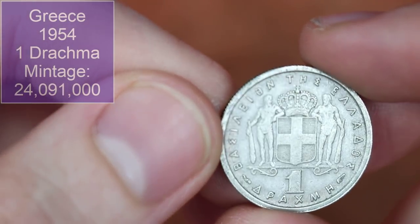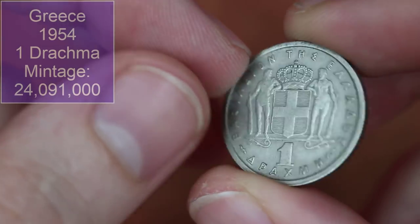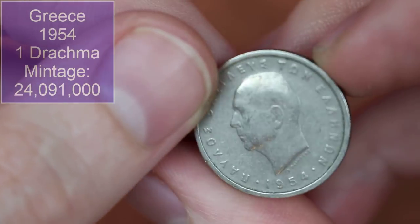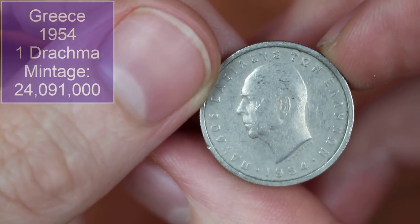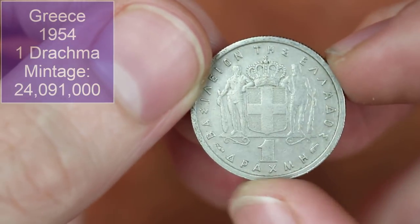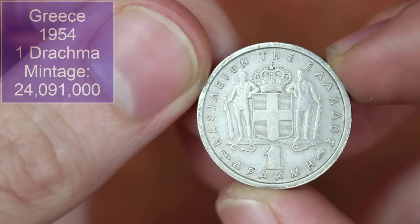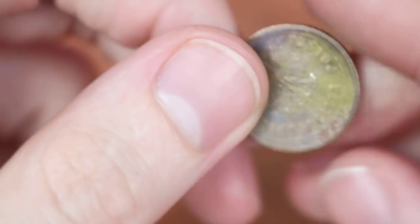I believe this is a Greek one drachma, maybe — 1954, early date, very cool. I think it's a drachma if my memory serves, which often it doesn't. The annotations will tell you what you need to know.